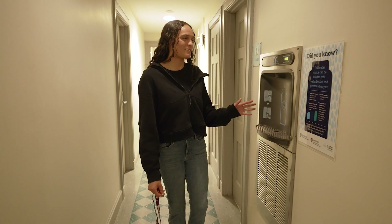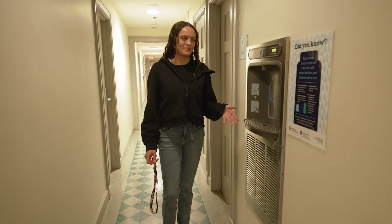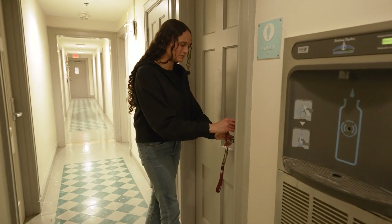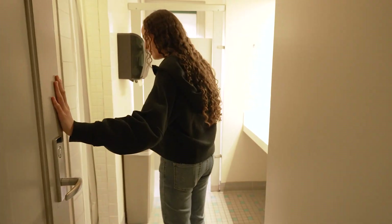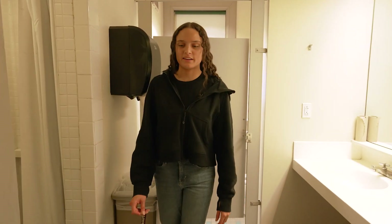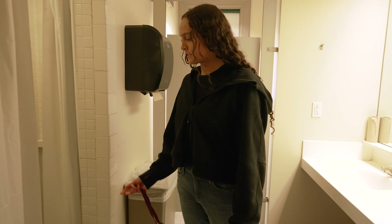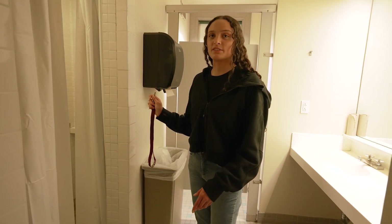Now we're in the hallway. To my left here we have the wonderful bottle filler, which is really nice to have right outside my room so I can fill my water bottle whenever I need to. Now I'm going to show you guys the bathroom. The common setup here is one shower, one toilet, and two sinks, shared between usually about five people — in my case, five other girls. When you walk into the shower there's a changing space before you get into the actual shower, which is really nice because you don't have to get your robe or anything wet.